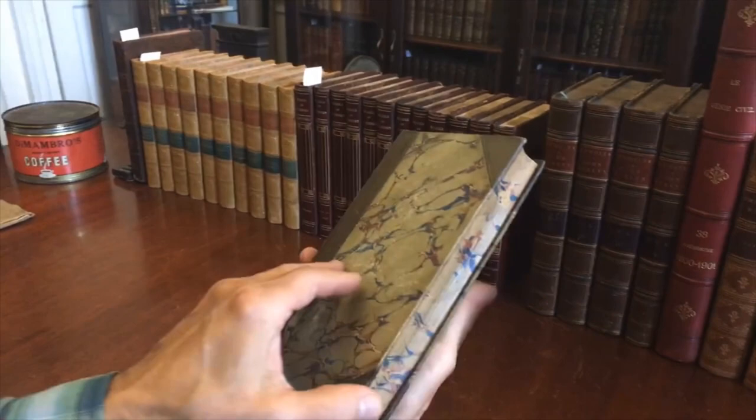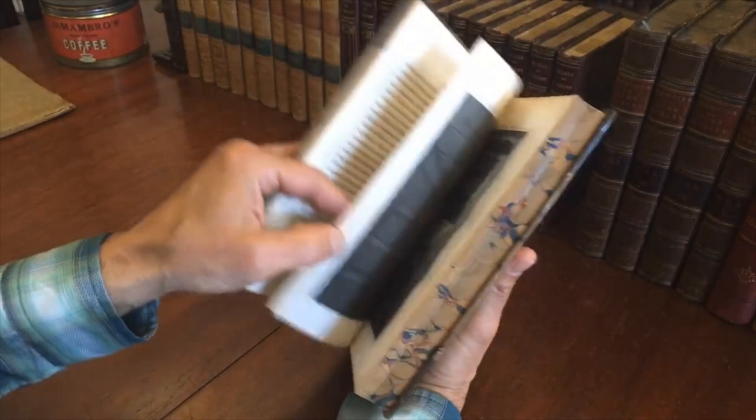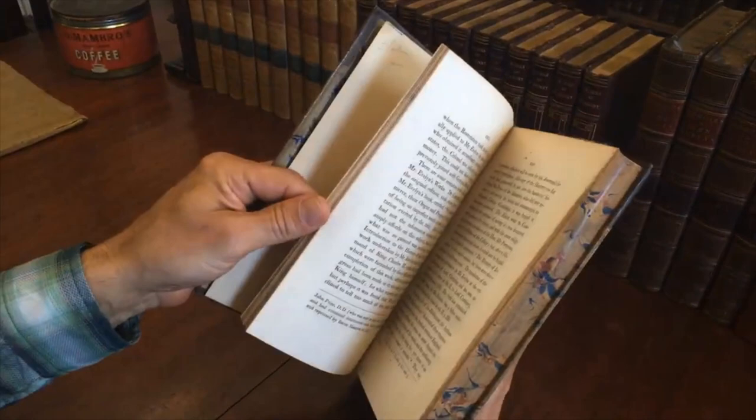It's 1827 London by Colburn — his correspondence and his memoirs. All the volumes have a very nice engraved frontispiece, and this volume, in addition to that, has this engraving of where his tomb is in this church.